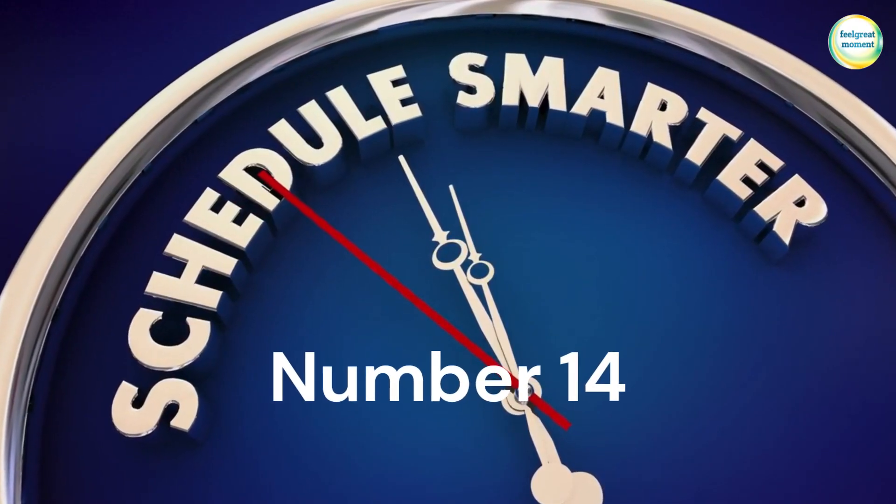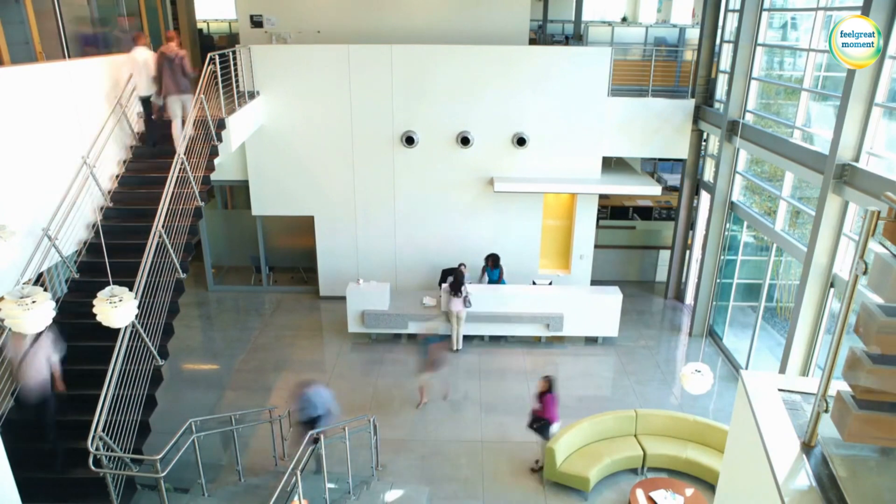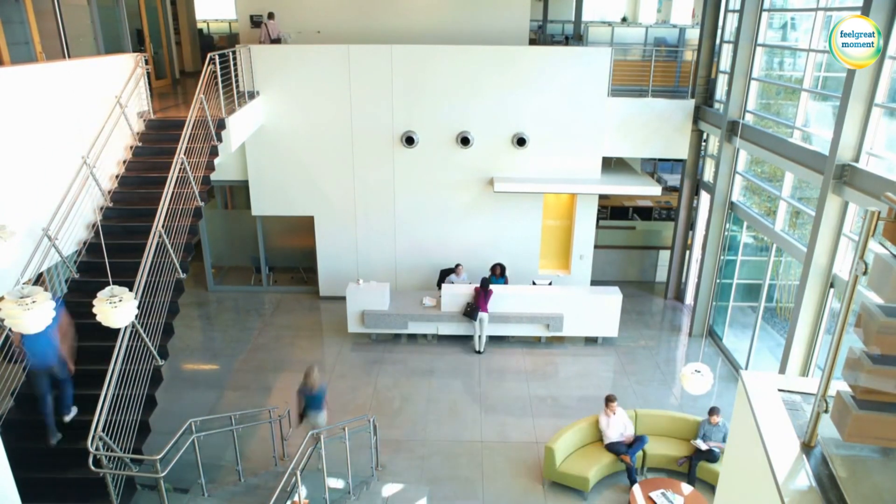14. Plan for contingencies. Allow buffer time in your schedule to accommodate unexpected interruptions or delays.